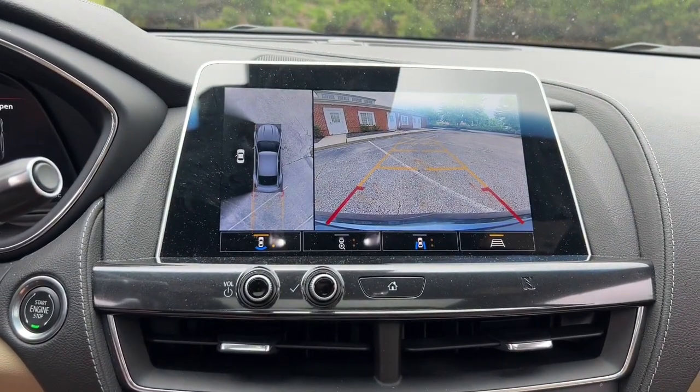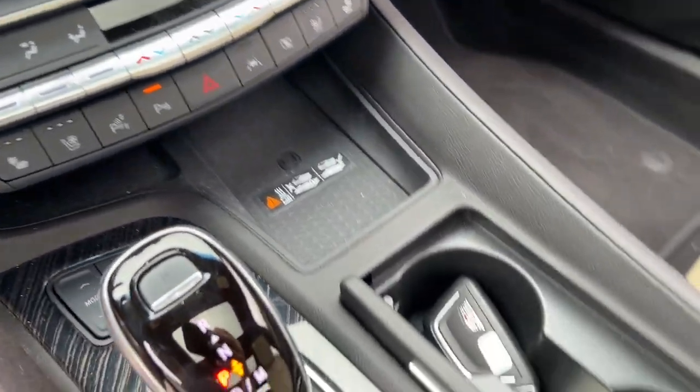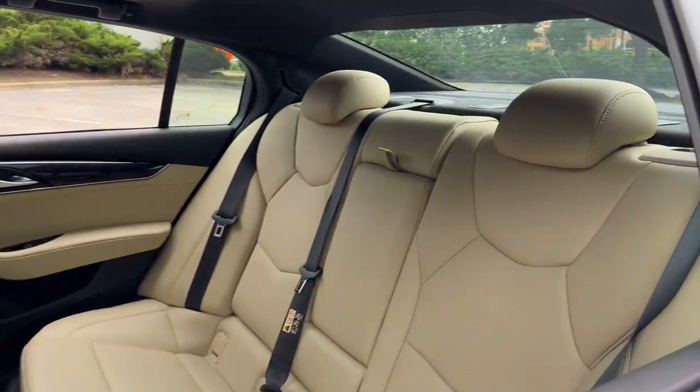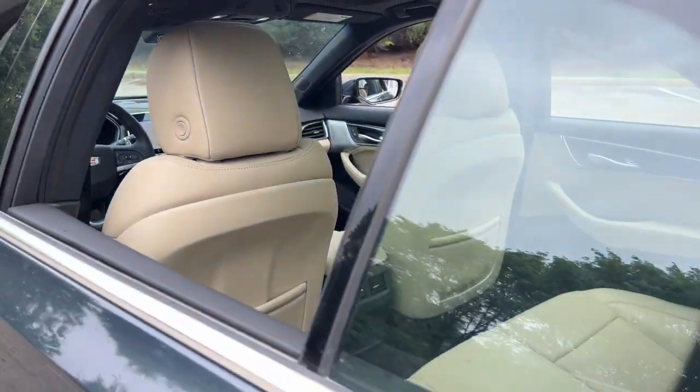These are just some of the great options this vehicle comes with: heated steering wheel, head-up display, Apple CarPlay and Android Auto, wireless charging station, navigation system, heated driver seat, keyless entry, sun moonroof, rear camera mirror, and power passenger seat.